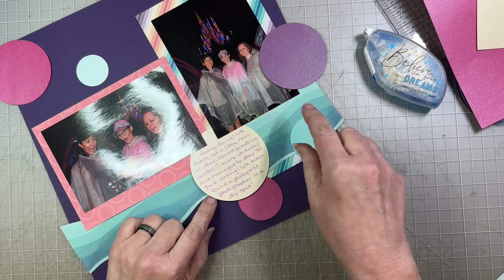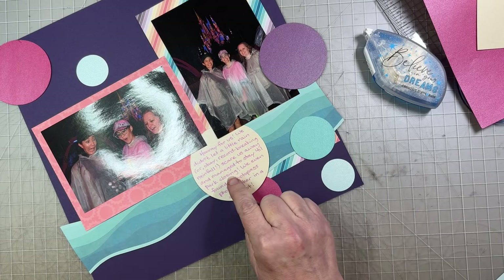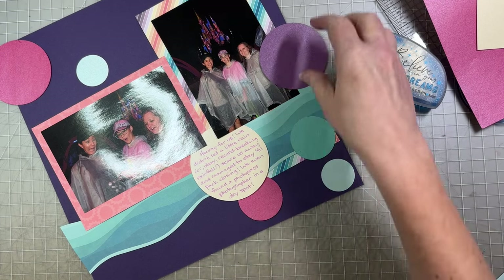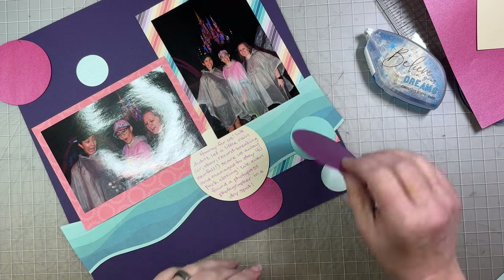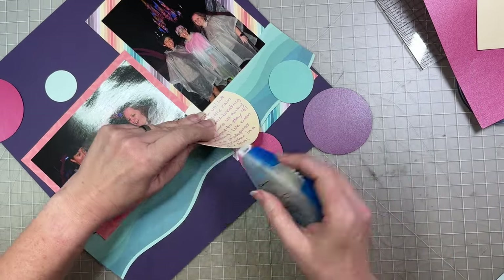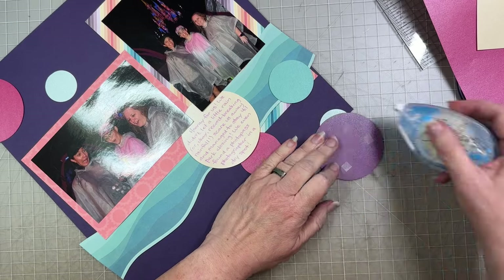So what am I going to say? Let me find a pen and do my journaling before I stick anything down. I just wrote: 'Hooray for us. We didn't let a little rain — okay, record-breaking rainfall — scare us away, and we managed to stay until park closing. We even found a photopass photographer in a dry spot.' So now I'll put a little extra adhesive — I didn't mess that up.